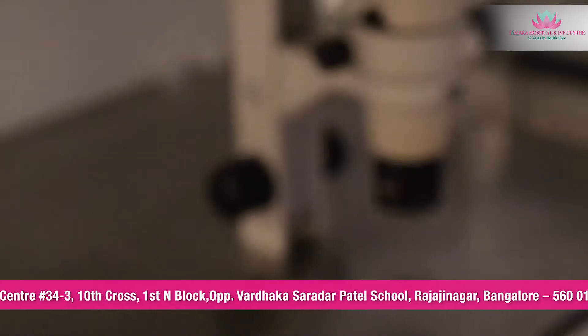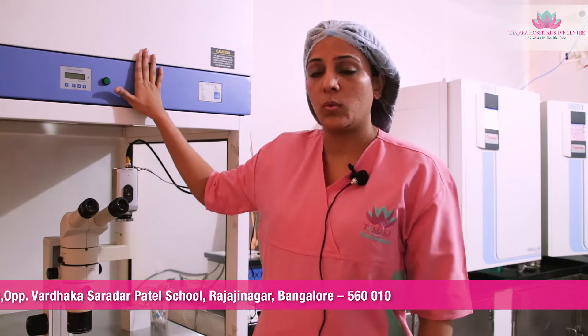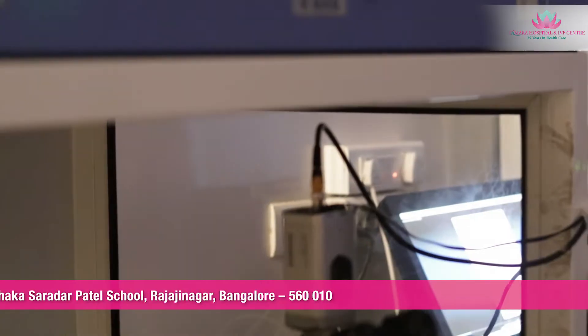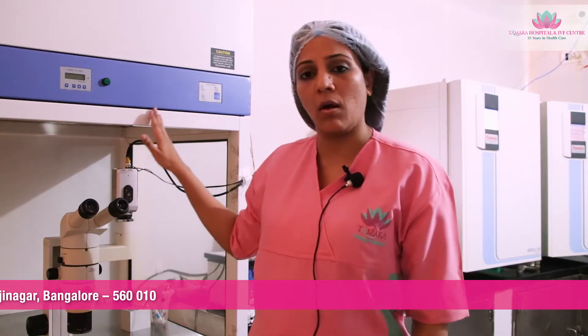This is the workstation called the laminar air flow, where the basic screening of the follicular fluid to separate the follicles and also to change the droplets of the embryos — all that happens in this workstation. This laminar air flow has an air purifier called the HEPA filter, which filters the air and releases pure air, and it should be on all the time.